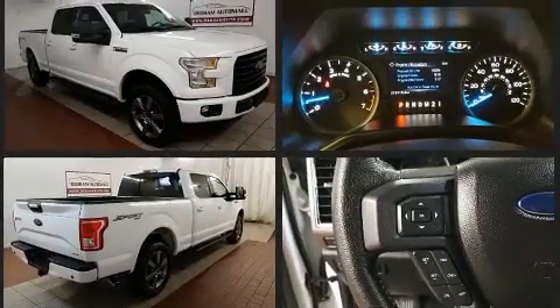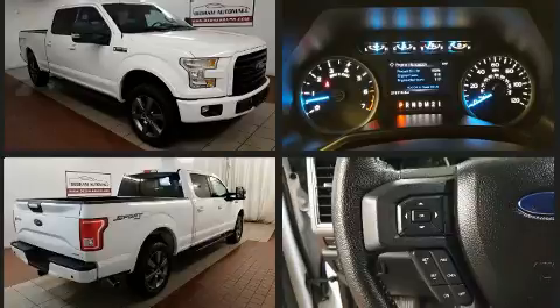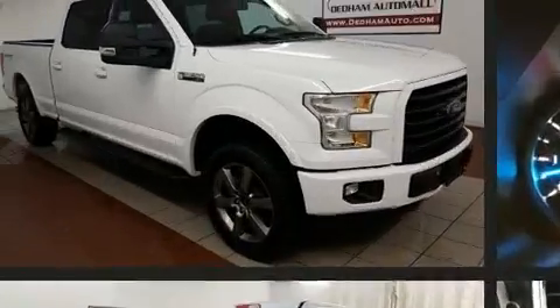Top features include air conditioning, a tachometer, variably intermittent wipers, a rear-step bumper, and more.